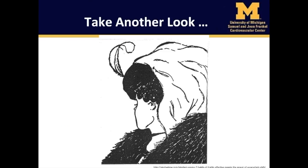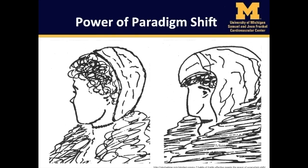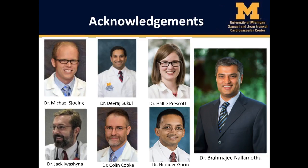So let's look again now. What do you see? Do you see the face of a young woman or of an old woman? I'll tell you what I see — I see the changing face of critical care cardiology. I would like to thank my co-authors for the gift of their collaboration, guidance, and mentorship, without which this work would not be possible.